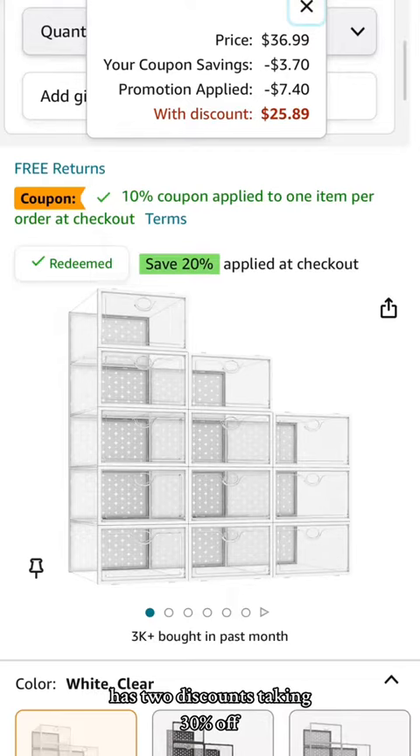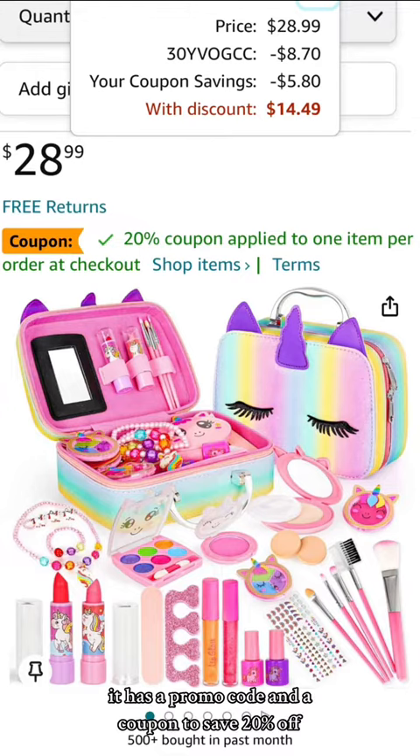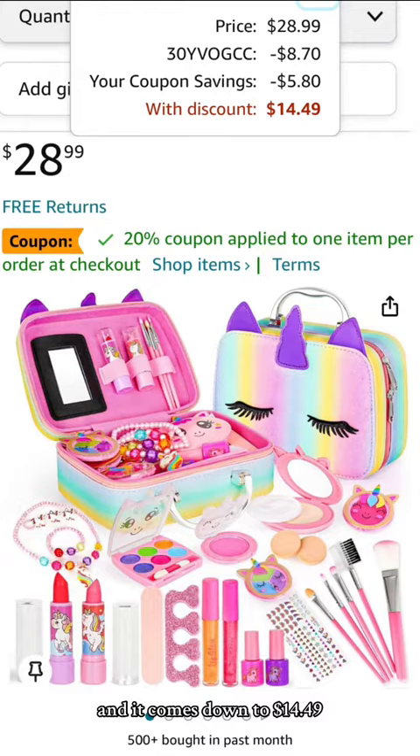Next is this 12-piece set of shoe storage boxes — it has two discounts taking 30% off and it comes down to $25.89. Next is this girl's makeup kit; it has a promo code and a coupon to save 20% off and it comes down to $14.49.